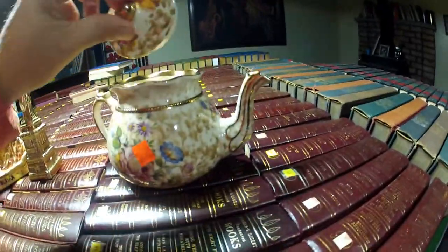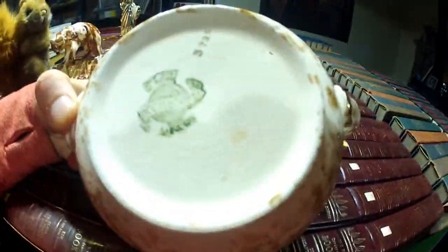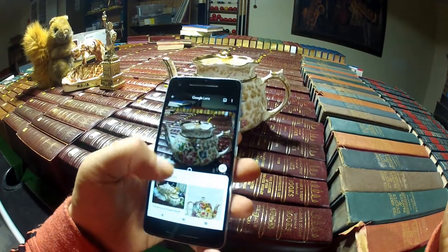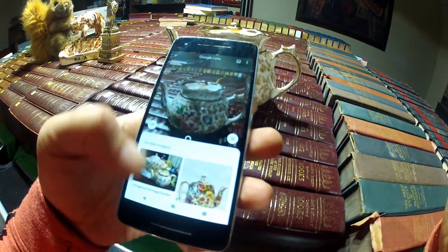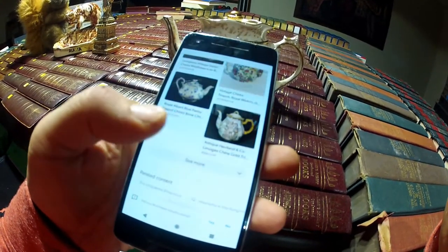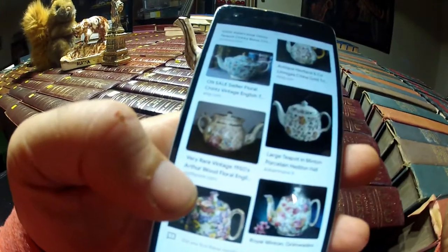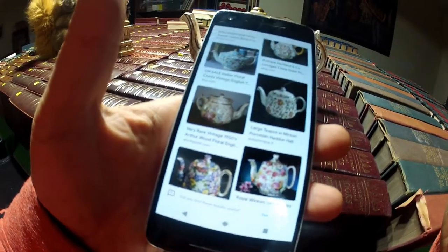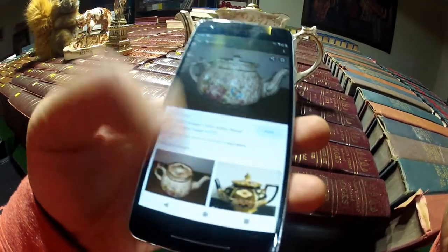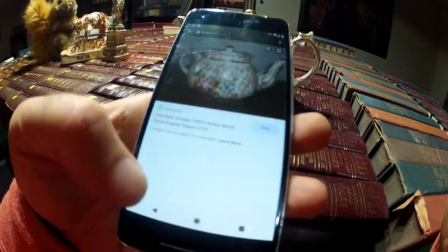And then I got this teapot for 6 bucks. Looks old, I like the pattern, and it has an old mark — 'Made in England.' Found some Tika teapots. Very rare vintage 1950s Arthur Wood — it's the same one. Wharf Point, 1950s Arthur Wood Floral English teapot. Very rare.